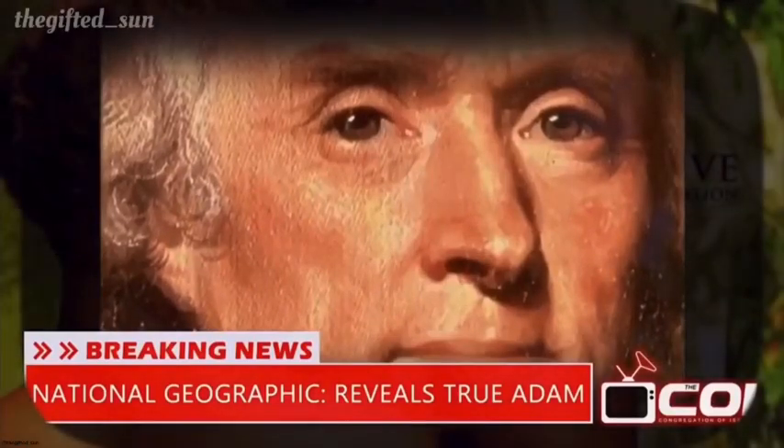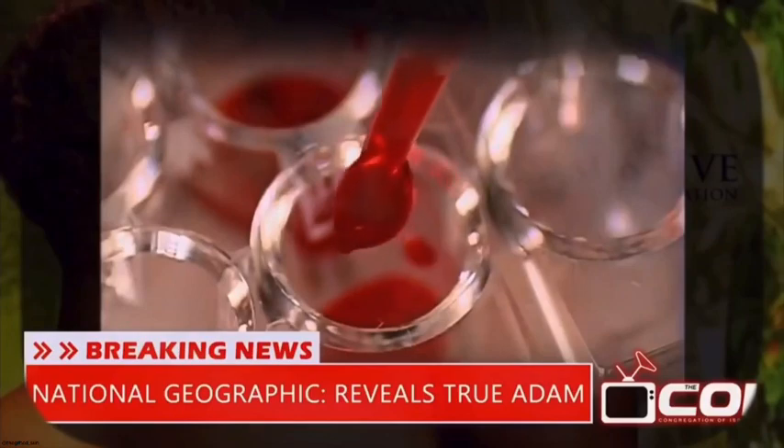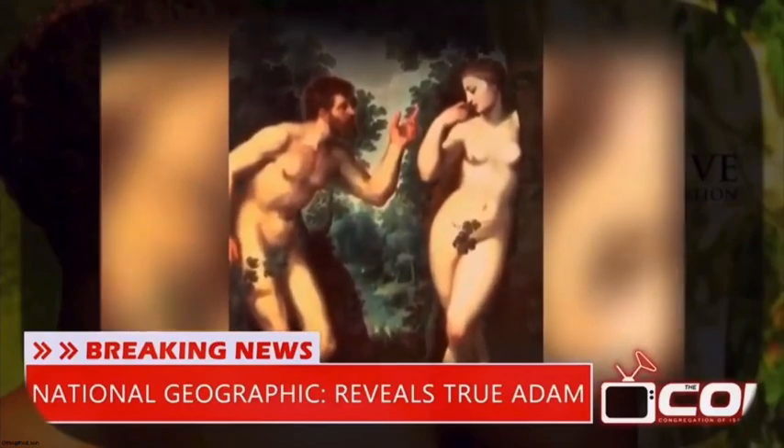Jefferson may look European, but his Y chromosome tells a different story. It shows that what we look like may not really tell us where we come from. And it raises a question mark over the traditional image of Adam.